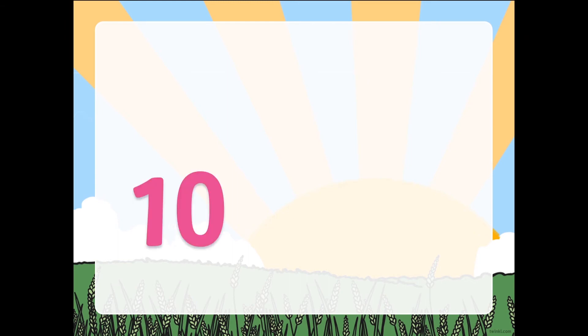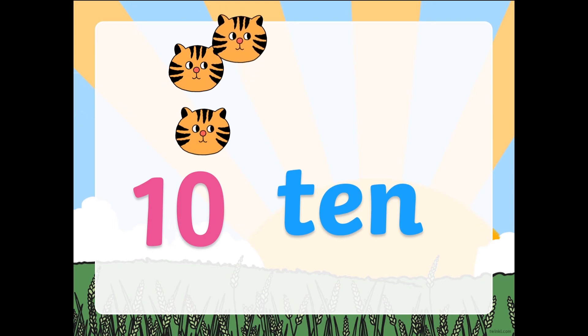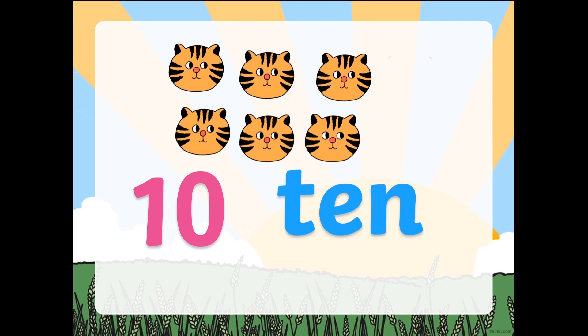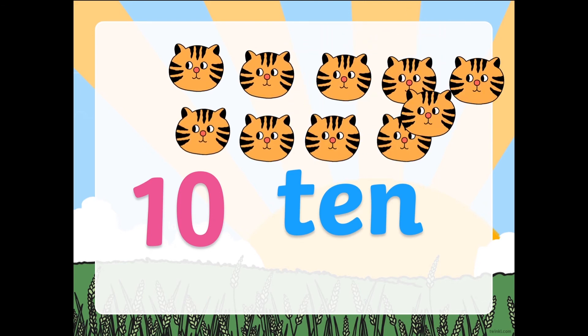Next one. Number 10. This is how number 10 looks like. What's the beginning sound of 10? T. Very good. Let's count: 1, 2, 3, 4, 5, 6, 7, 8, 9, and 10. Awesome job guys.